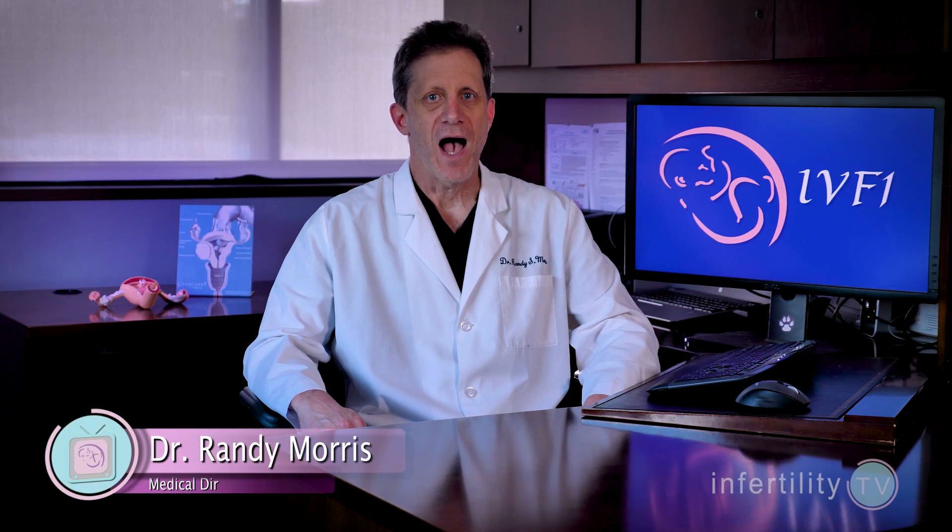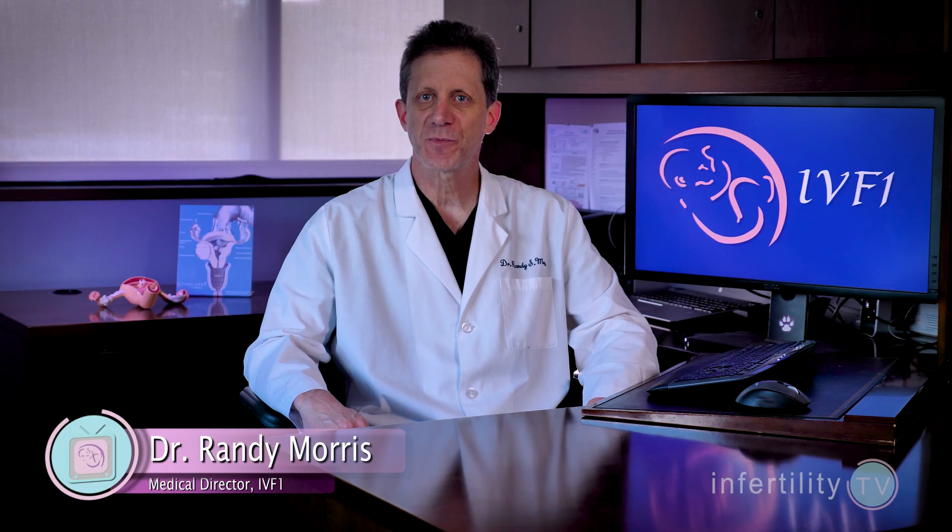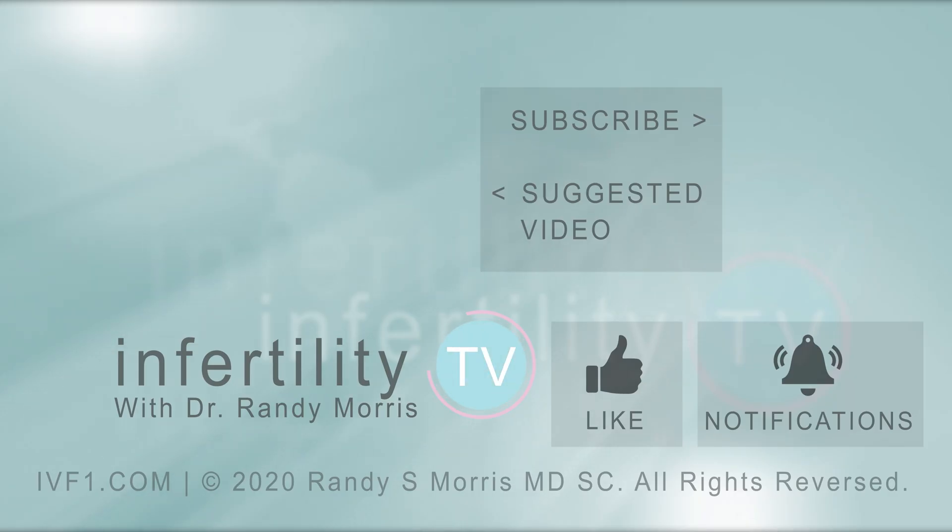Dr. Morris here — I'm an infertility and IVF expert near Chicago. In addition to hosting Infertility TV every week, I am a practicing physician. If you would like to have a one-on-one consultation with me by video, check out my website IVF1.com. Otherwise, hit that subscribe button right now. It's like having a fertility specialist in your phone.